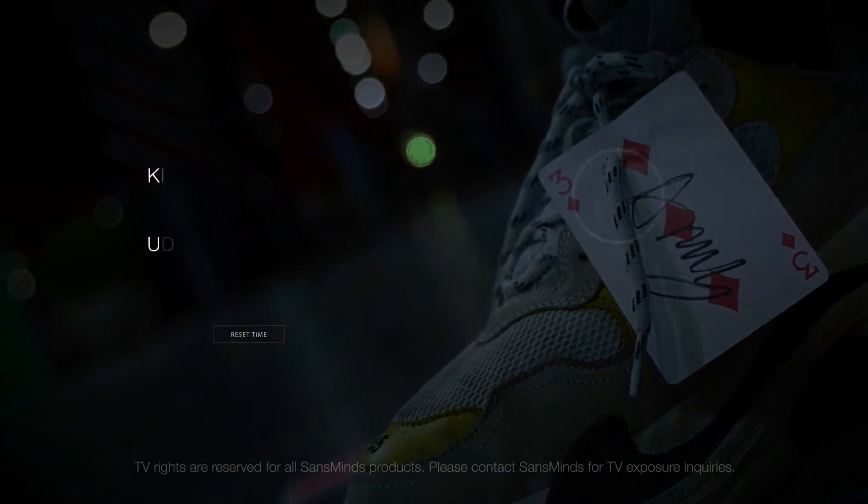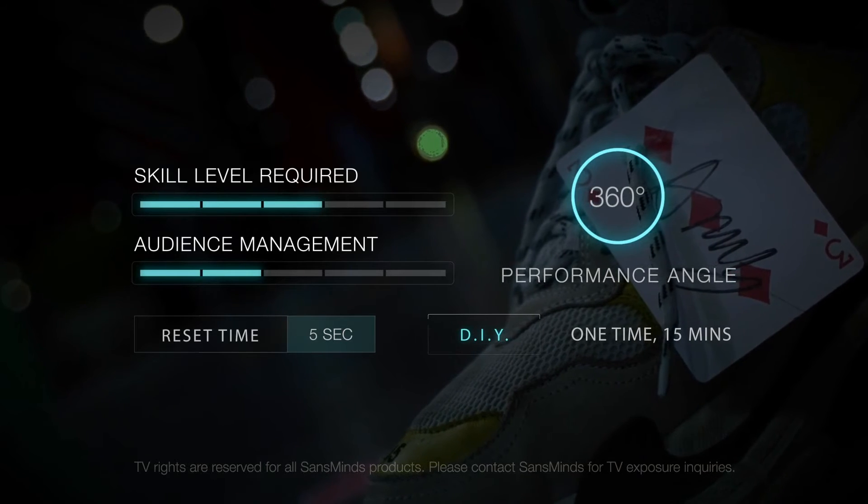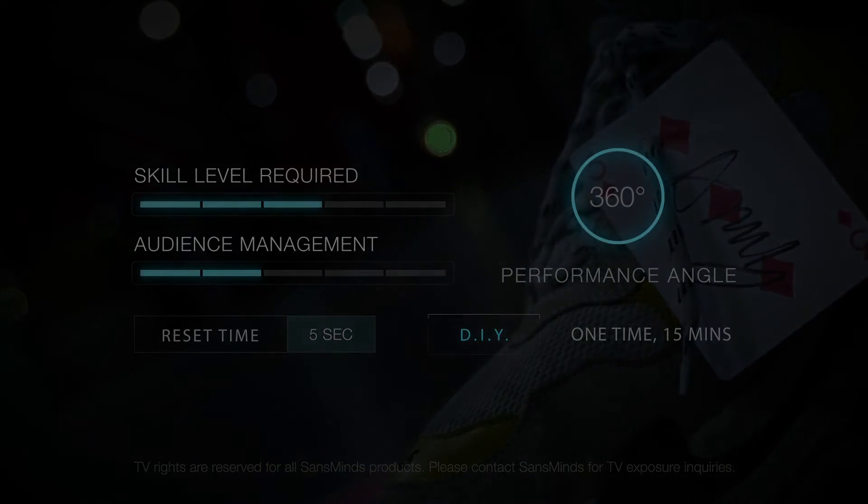One, four! One, four! Now something's hard to find...